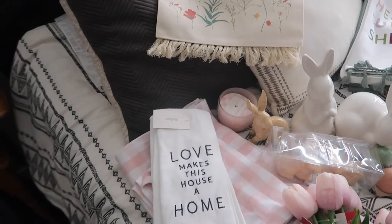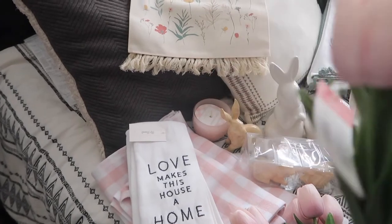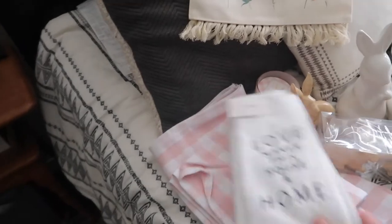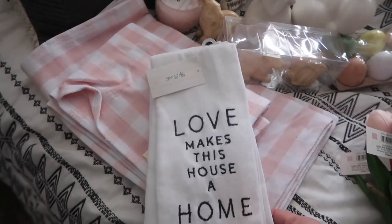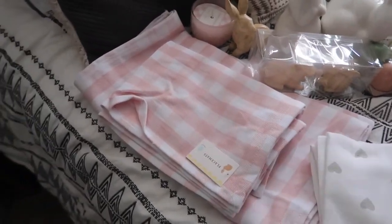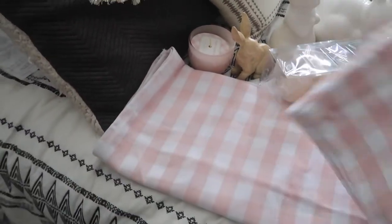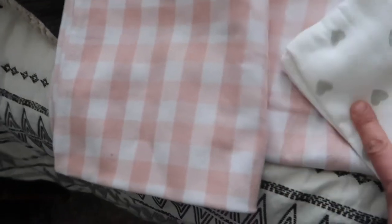Let's start with Easter stuff. I got three of these tulips — the pink ones. And then I got these. And then I got this towel — it says 'Love makes this house a home.' It's so cute, and it has hearts on the back. It's a perfect match for these placemats. It has four placemats and a table runner. So cute, I love it so much.